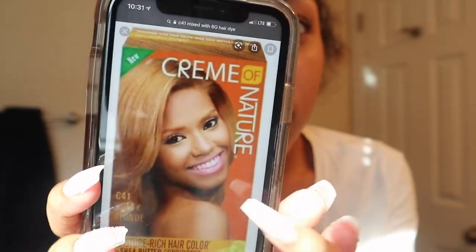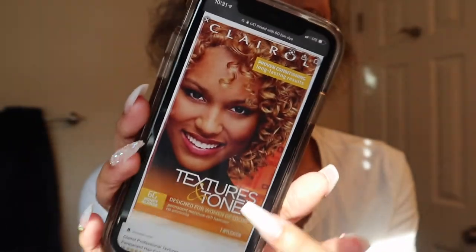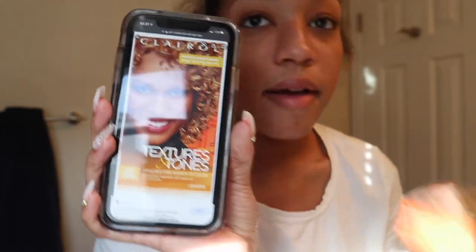I use the Cream of Nature hair dye in honey blonde, but I'm scared. This is the hair dye I've always used — the Cream of Nature one — and the new one is C41, 6G honey blonde. I'm scared it's not going to look right, but you know what, we're just going to do it.